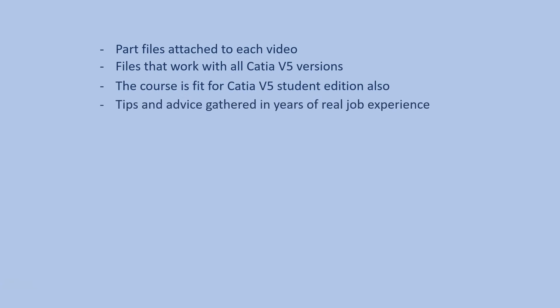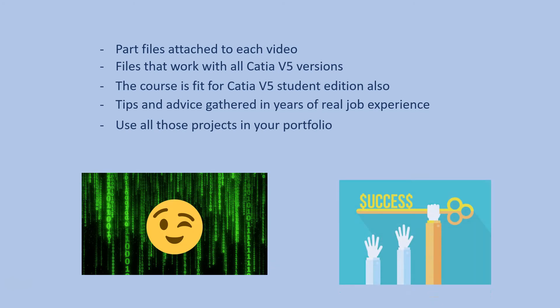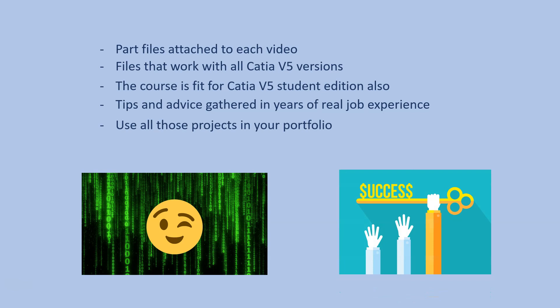The videos are packed with tips and advice that I have after many years of designing projects for companies. I selected those projects so you can use them in your portfolio if you wish. With all of this said, this course is a cheat code. To be able to take chances on opportunities you need experience, and experience is built only with practice. Thanks for watching this video and see you in the course.